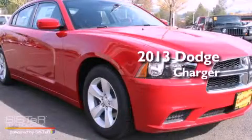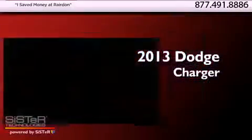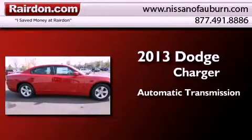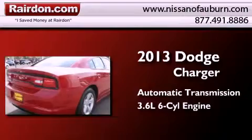This is a brand new 2013 Dodge Charger. This four-door sedan has an automatic transmission and a 3.6-liter V6.